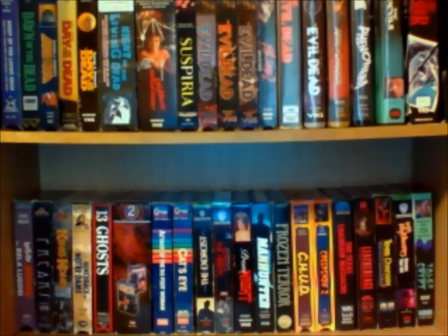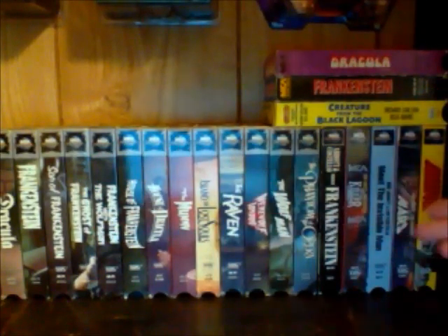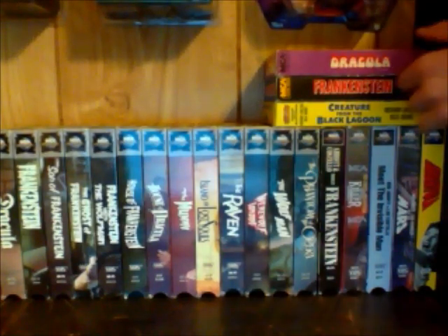Alright, so really quickly I'm just going to switch the camera on to my Universal Monster Tape Collection and go through that really quickly, because like I said before I've already done a video recently where I talked about all these tapes, so I don't want to repeat myself too many times.